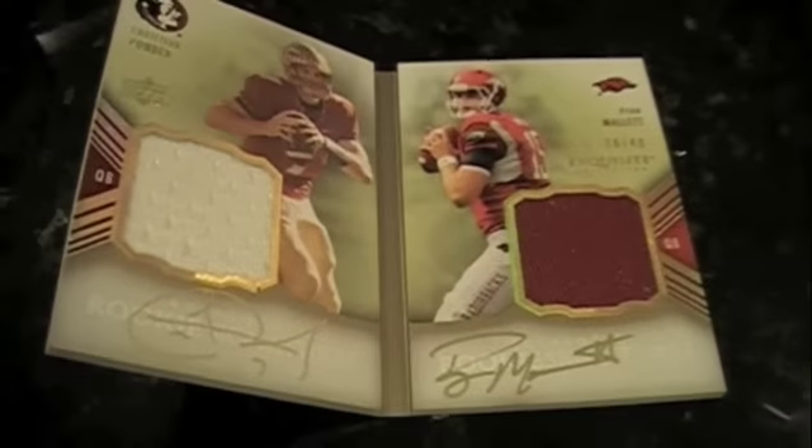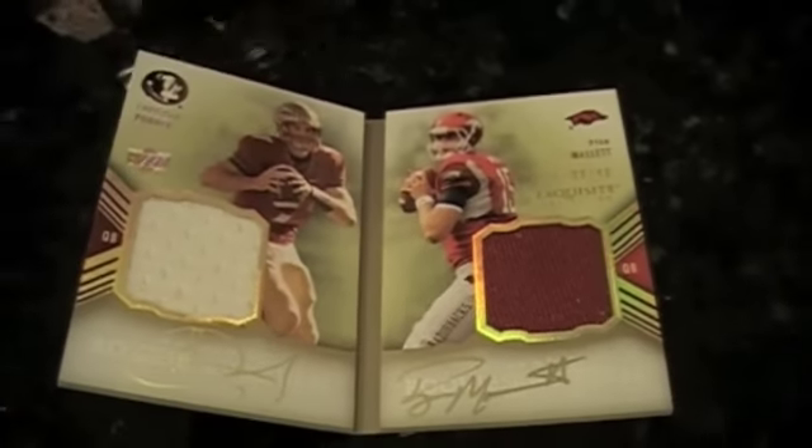Nice looking card — there's lots of color in that card. It's a dual booklet of Christian Ponder and Ryan Mallet, numbered out of 40. Two quarterbacks with a little bit of potential. Booklets are probably in every box or very close to it, if it was like last year. Not sure it's going to set you back about 500 bucks for packs — not sure exactly if you got $500 worth of cards. You could possibly squeeze 500 out of that thing.